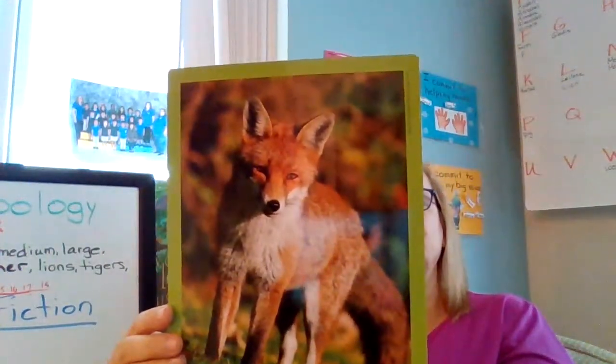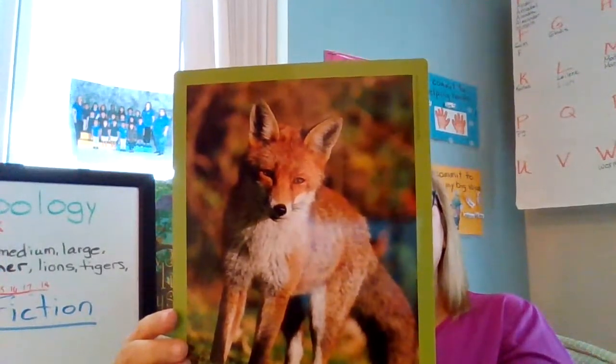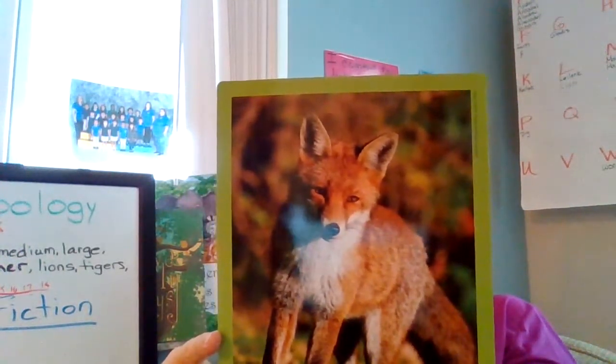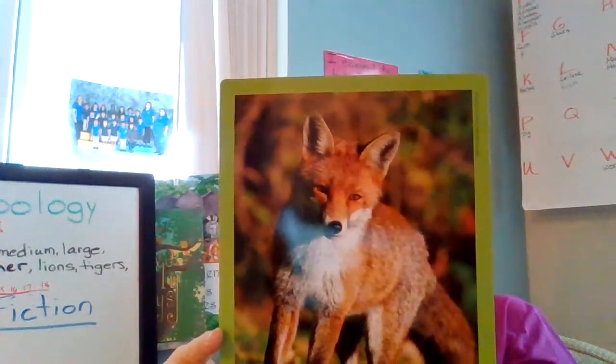This is a fox. The fox can bark, yelp, howl, and screech. Foxes are called cat-like dogs. Foxes are very smart and very cunning. Do you remember when I read the story about the gingerbread man? Who was cunning - who was very smart that was able to eat the gingerbread man? Was it the cow? The old man and old lady? The goat? The horse? The dog? It was the fox! Foxes are very smart, and he thought of a way to get the gingerbread man and he did it.